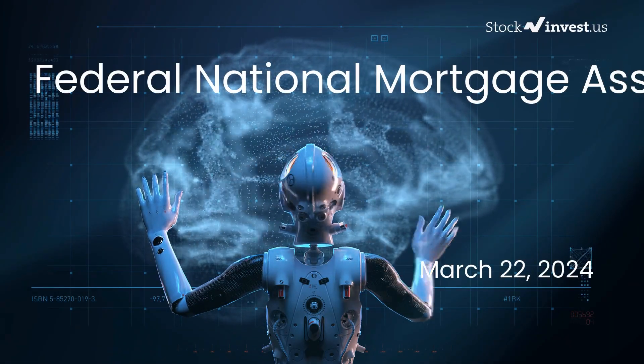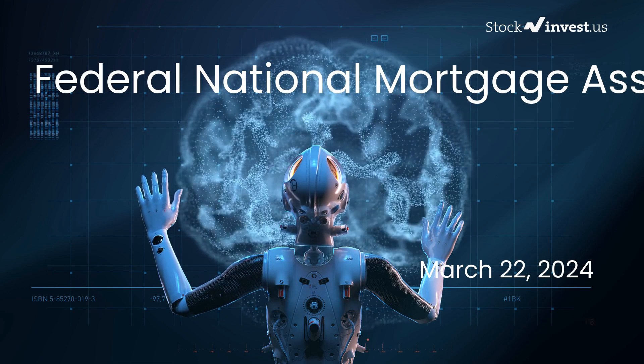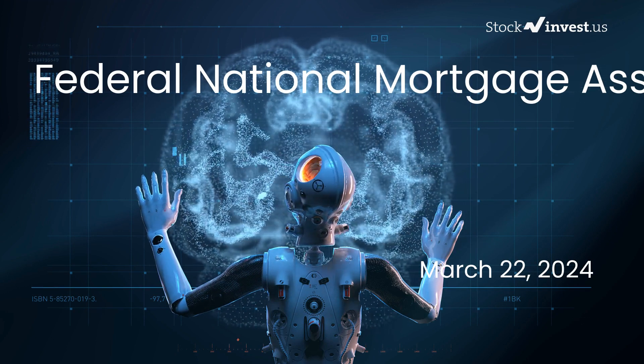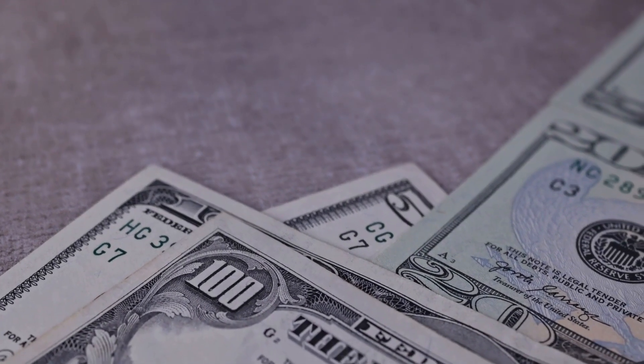Is it time to buy or sell Fannie Mae stock? In this video we're delving deeper into Fannie Mae. Our initial report was released on Thursday, March 21st, 2024, and now we're providing you with a more comprehensive analysis.